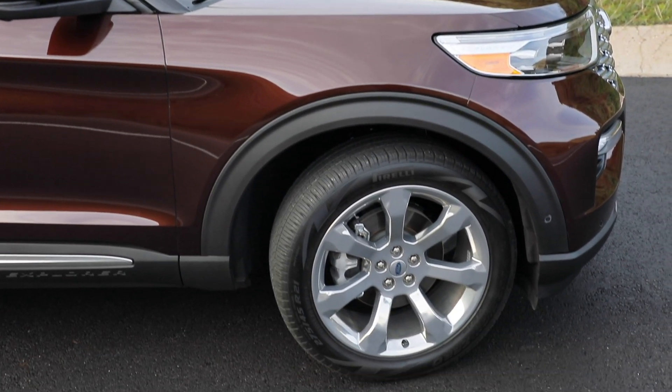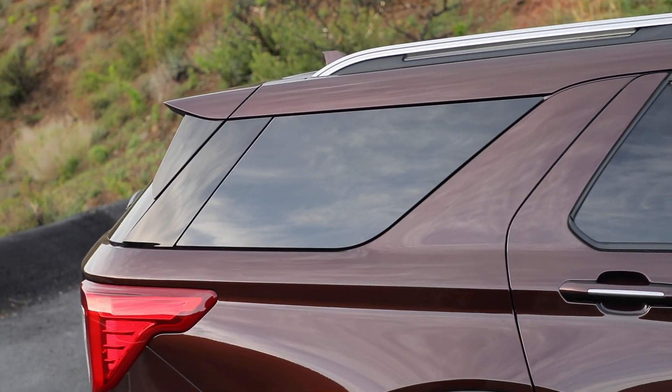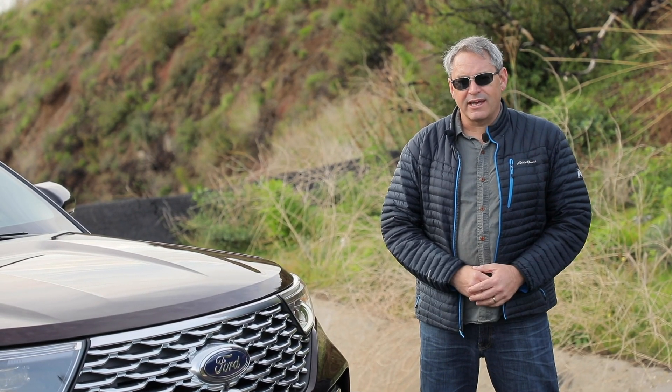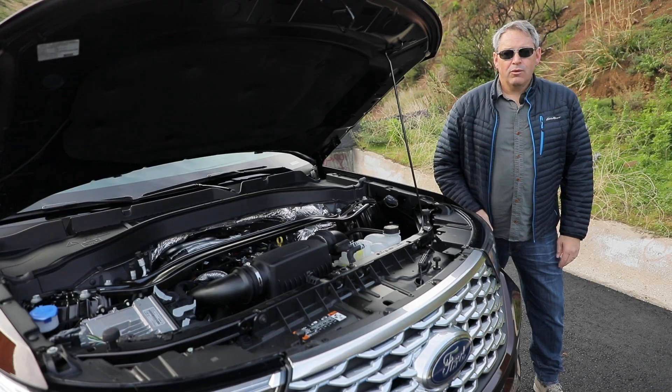A short front overhang, a long dashboard-to-axle ratio, and a tapered tail all emphasize the change. In my opinion, especially in higher trim levels with the bigger wheel and tire sets, this is a good-looking SUV. And this paint color is called Rich Copper.